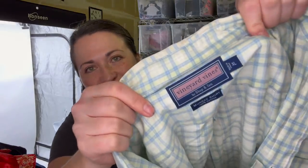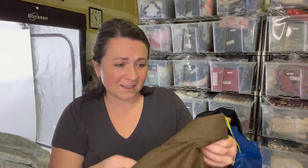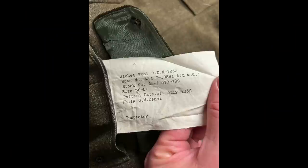This is another Vineyard Vines shirt, another size extra large. Next is something I grabbed because I thought it was cool. I think it's some sort of military coat. I'm editing right now, but I wanted to follow up: this is a vintage jacket, a U.S. Marine Corps jacket from July 31st, 1952. It's in really great condition and it's such a cool piece of history.